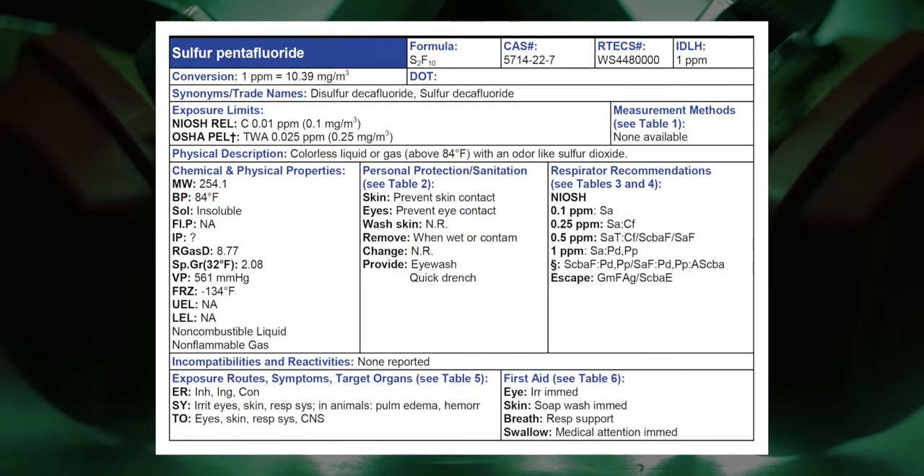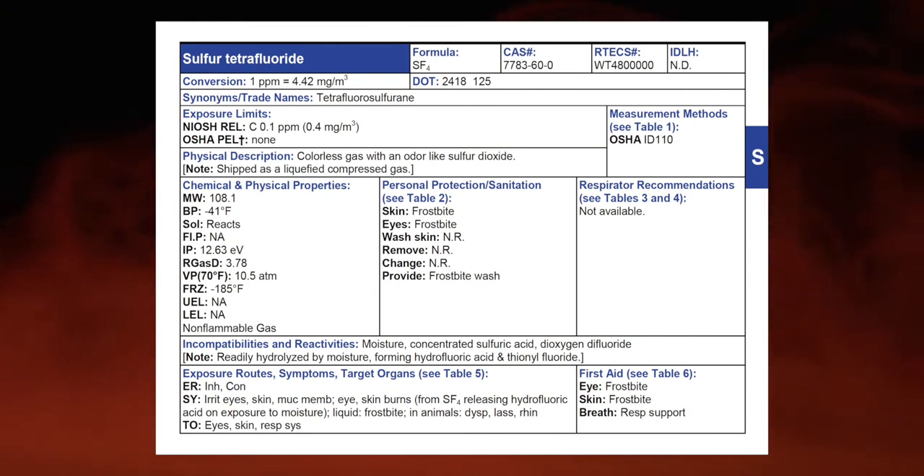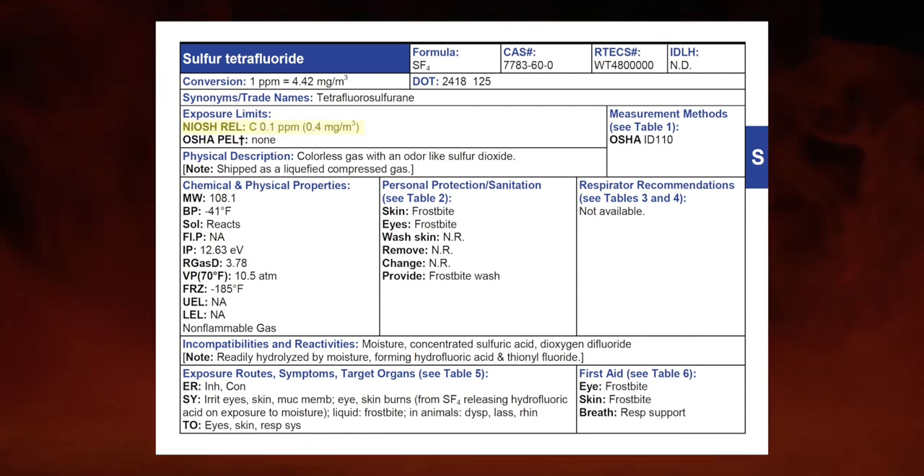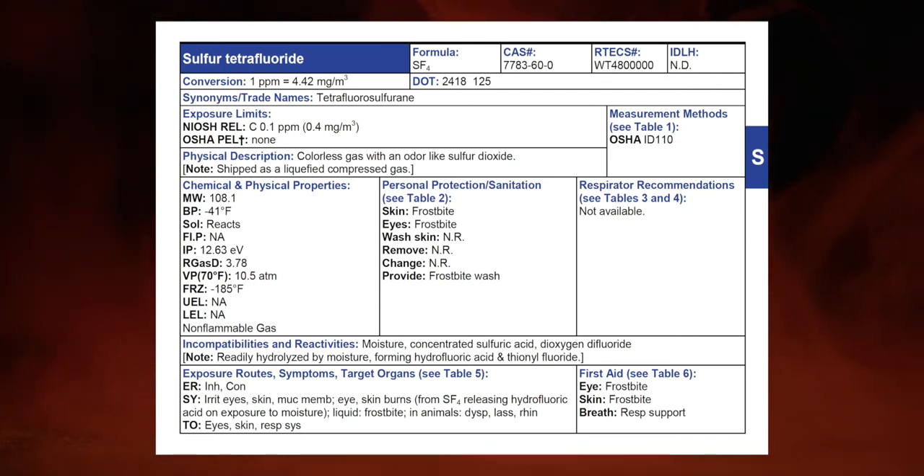Toxicity — sulfur pentafluoride has an IDLH of 1 ppm, and its NIOSH REL ceiling is 0.01 ppm. That's the lowest concentration anyone can be exposed to without respiratory protection — one part per million IDLH, that's a low number and a high toxicity value. Sulfur tetrafluoride — the IDLH is not determined, and it has a ceiling of 0.1 ppm, which is hundreds of a ppm more than pentafluoride. Toxicity-wise they're both pretty much the same — low levels regardless of which one.